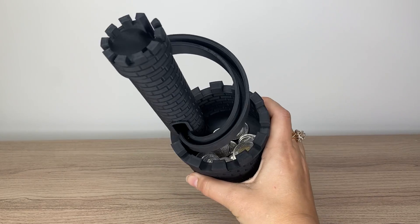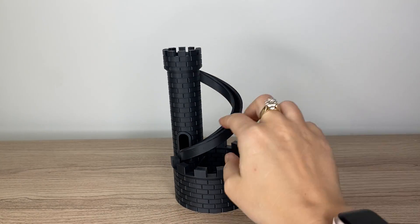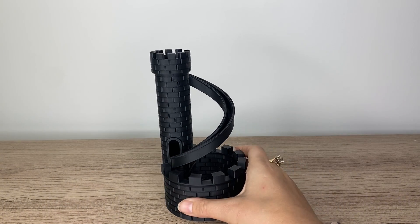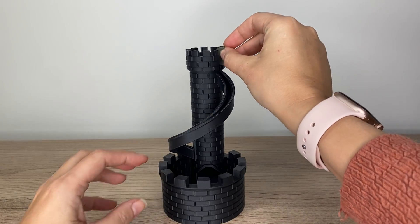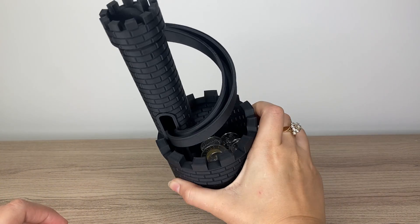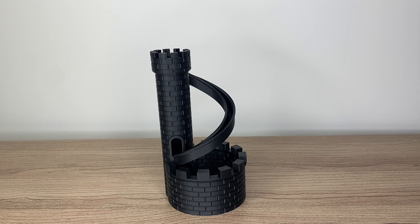This is a cool take on the piggy bank — it's this castle coin storage. There is a lid that you can also print and place on top to keep your coins stored safely. You just put the coin here and it falls down the slide. This is all print-in-place, no supports needed — really cool design. I think this would be a great gift and a great option to sell online.